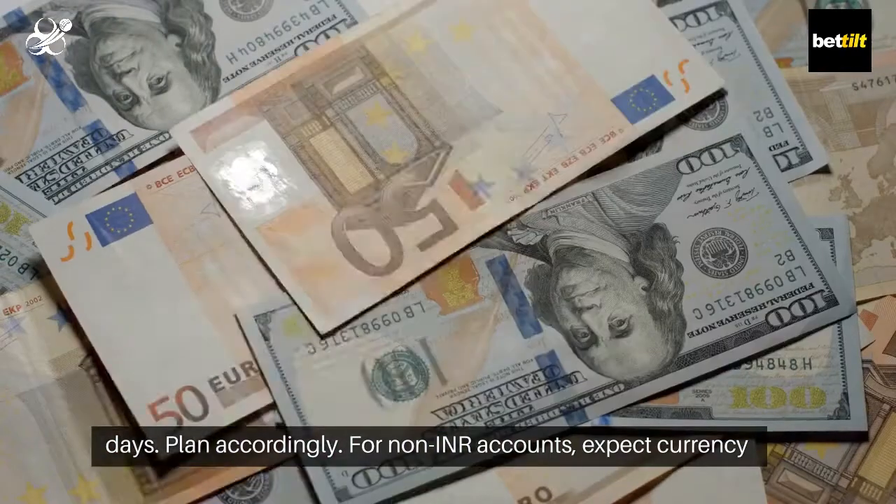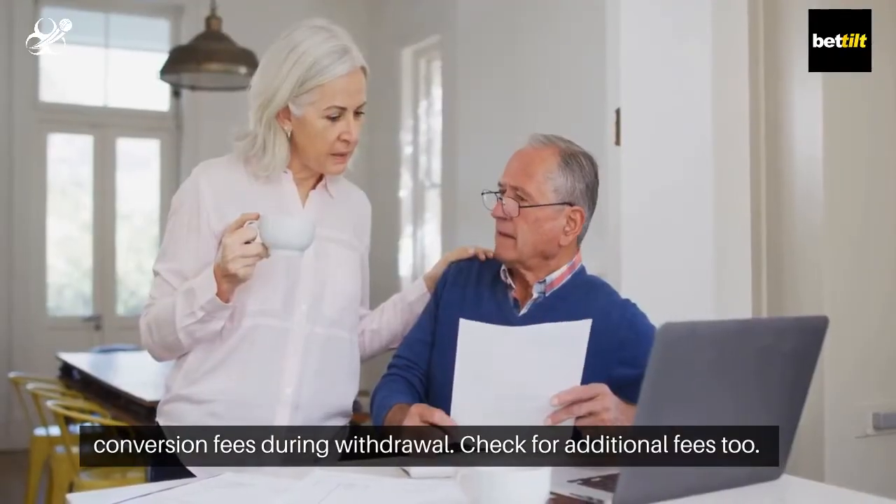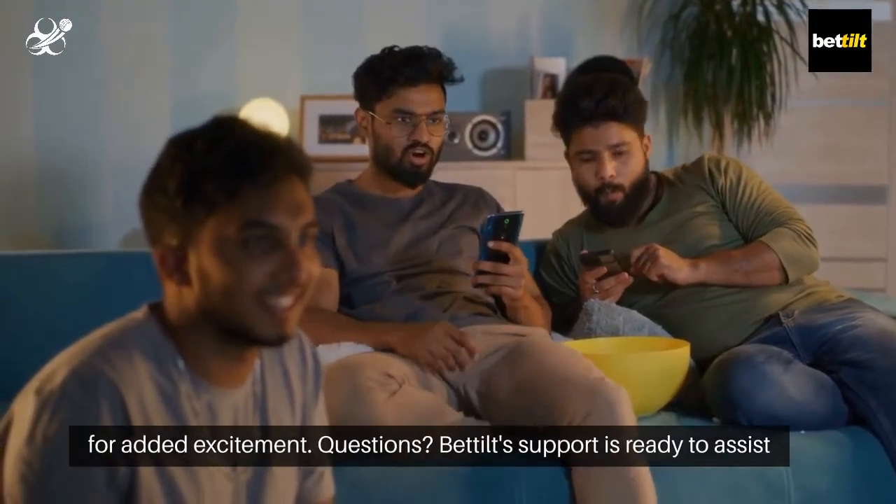For non-INR accounts, expect currency conversion fees during withdrawal. Check for additional fees too. Watch for promotions enhancing your Bedilt withdrawal experience for added excitement.